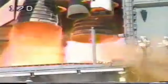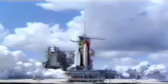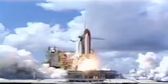We have a go for main engine start. Six, five, four, three, two, one. We have ignition and liftoff of Atlantis and the Galileo spacecraft bound for Jupiter.